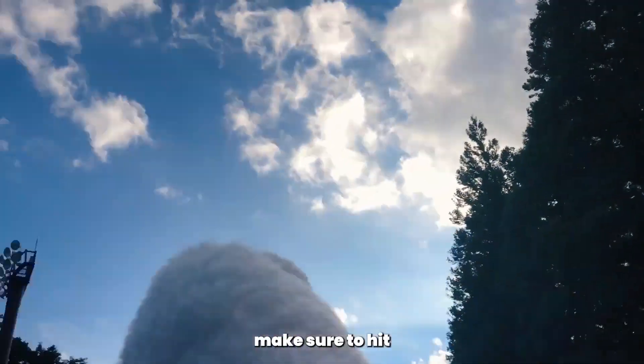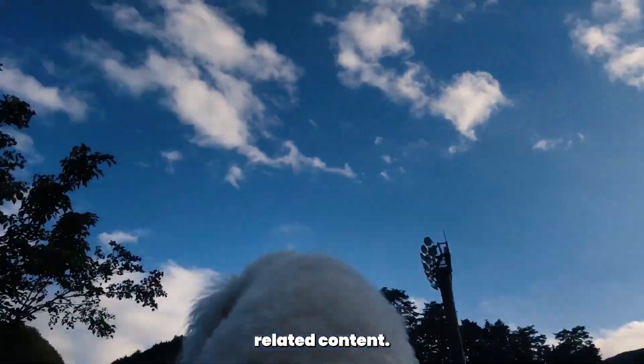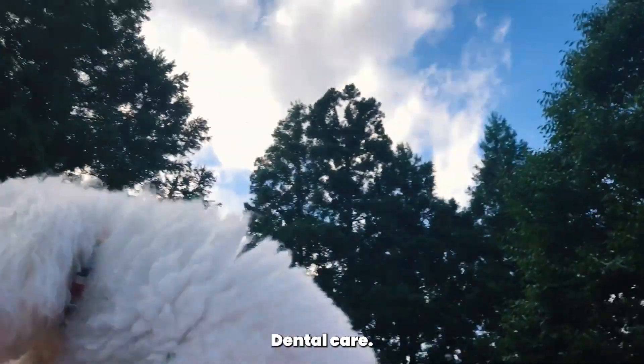If you're new here, make sure to hit that subscribe button and ring the bell to stay updated with all our poodle-related content. Let's dive into the world of poodle dental care.